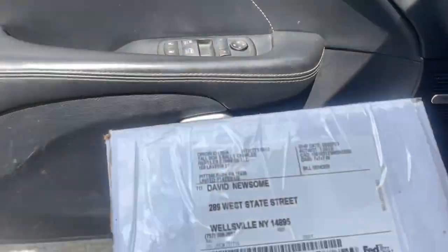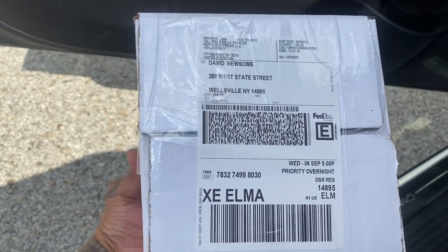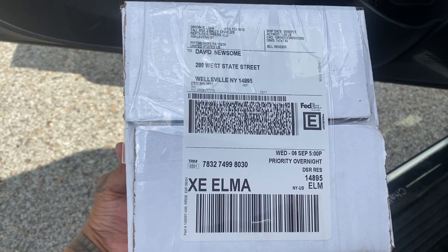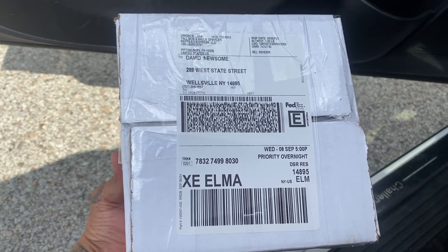We hope that you really enjoy this animal. It's really beautiful — it's really like an $800-$900 snake. I'm just trying to get rid of some stuff and make some room. This is a really beautiful animal and I thank you for being the one that got it. Enjoy — if you have any problems, please give me a call.